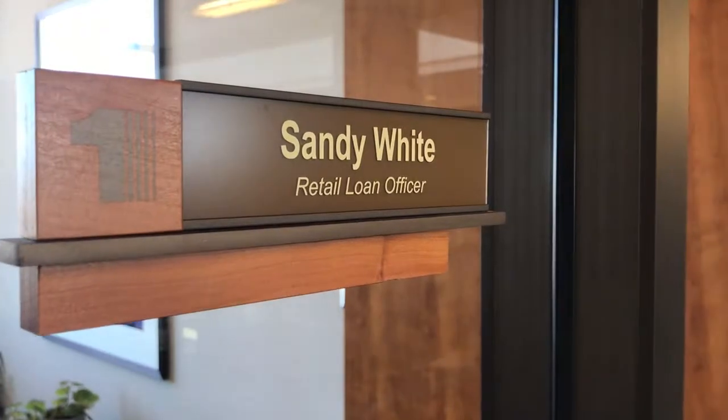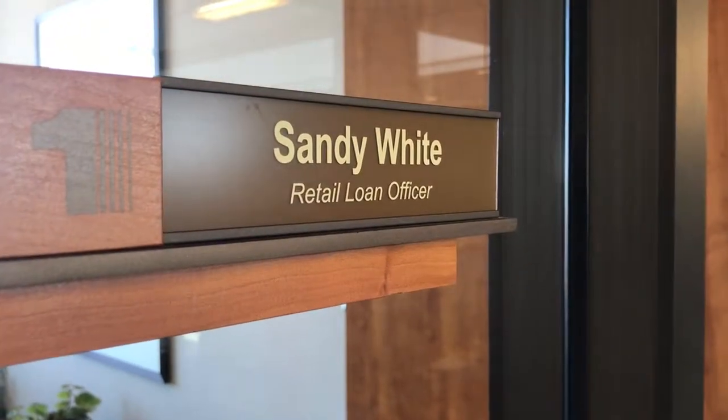Hi, this is Doug Hoover with Council Realty of Bemidji and the Doug and Melissa Hoover Group. Today I'm at First National Bank of Bemidji and we're doing a lender spotlight. I'm here with Sandy White, a retail loan officer here at First National Bank.